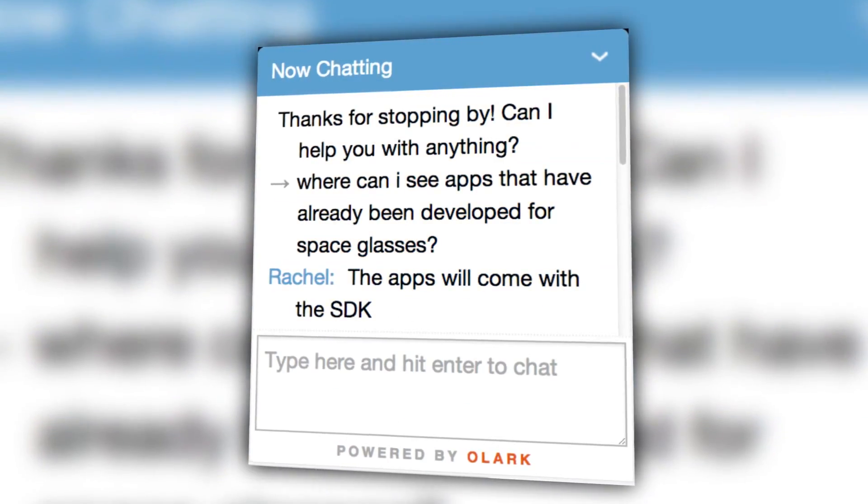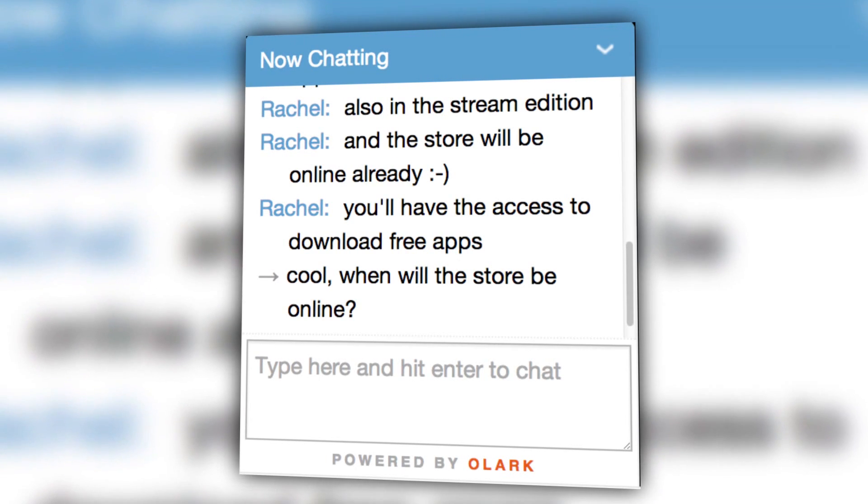But what about all the crazy apps that would surely be possible with all that technology? Rachel, the chatbot I talked to on Meta's website, didn't have much detail about what apps would be available at the outset, saying only that the apps will come with the SDK and that you'll be able to download free apps from the App Store they're building, which will be online in a few days. So if you're a developer, $490 for access to the SDK and all that Unity 3D action may not be a terrible deal.